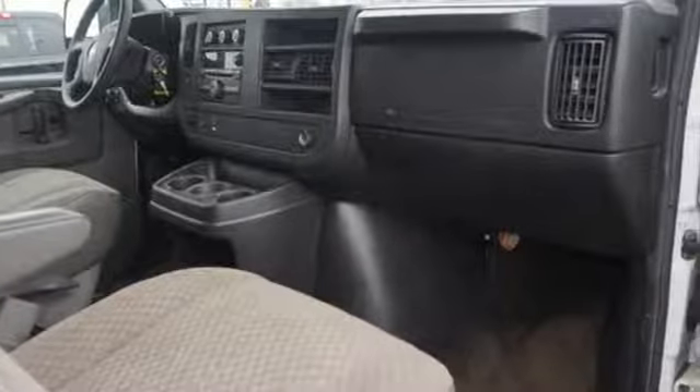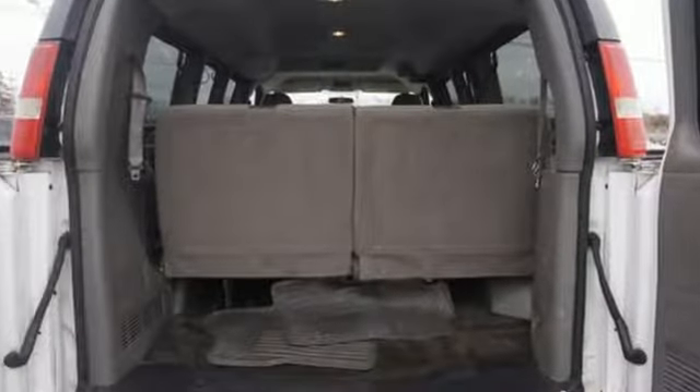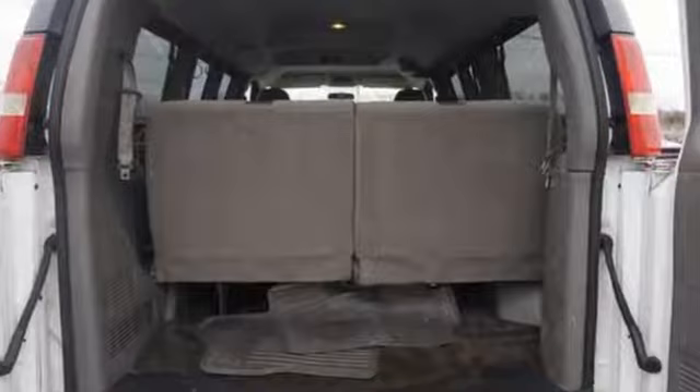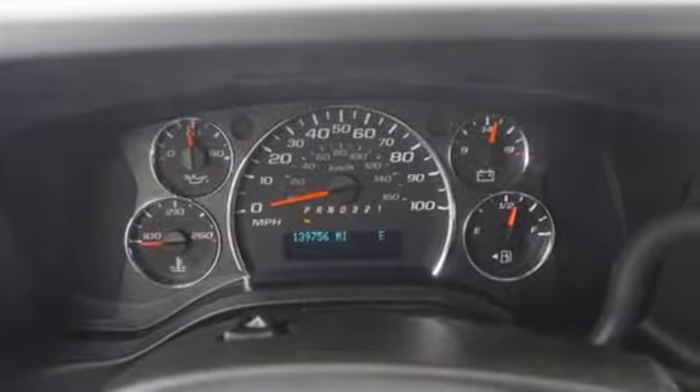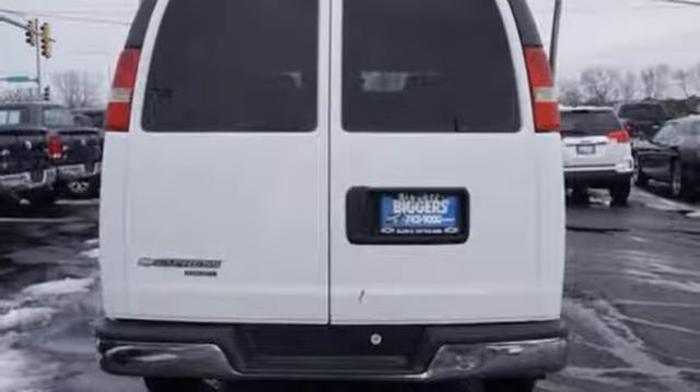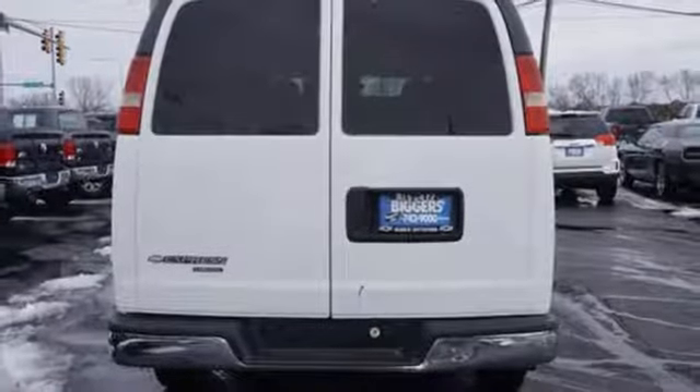A great vehicle is comprised of great features like these: two 12-volt power outlets, manual tilting steering column, AM-FM stereo radio, air conditioning, automatic transmission, and Vortec engine.